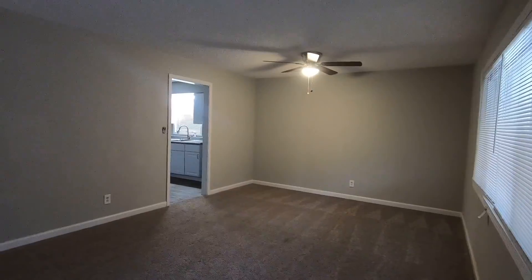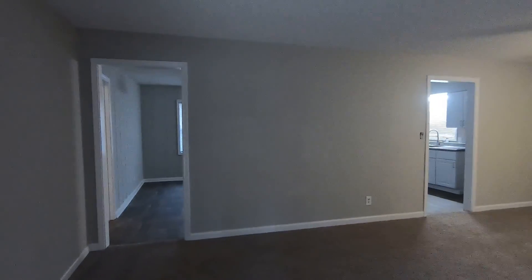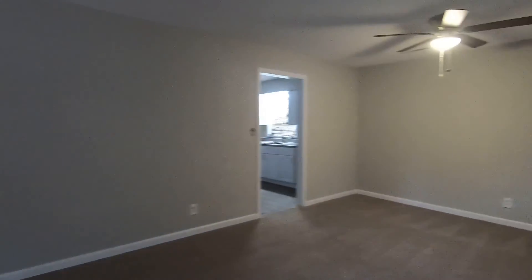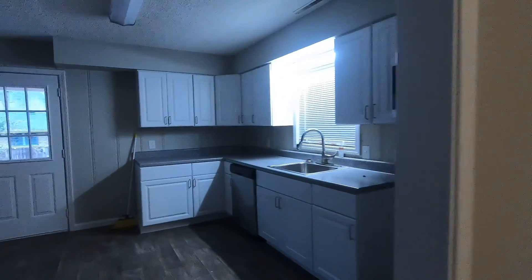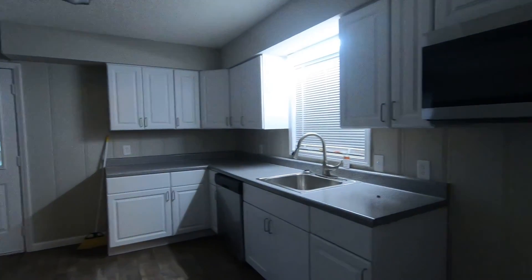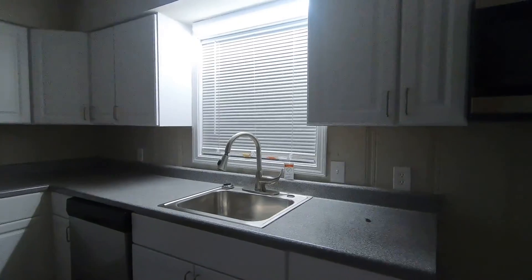As we said, three bedrooms, two full bathrooms, and a brand new renovated kitchen. We just walked through the living room with brand new carpet, all fresh smells, all fresh paint.